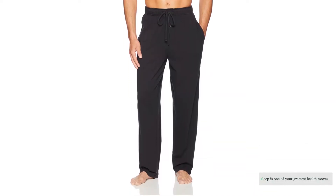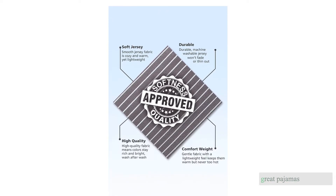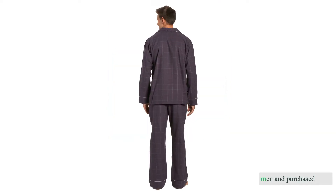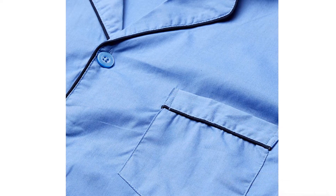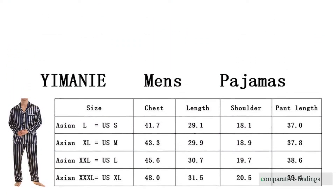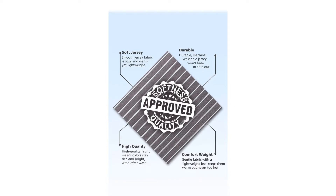Sleep is one of your greatest health moves — do it well with great pajamas. We examined 35 of the best pajamas for men and purchased nine for thorough testing. We discuss comparative findings and summaries of how various pajama sets stack up relative to the closest competition among a field of excellent options.